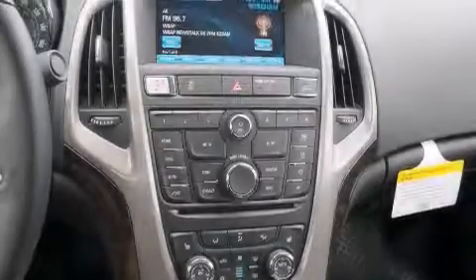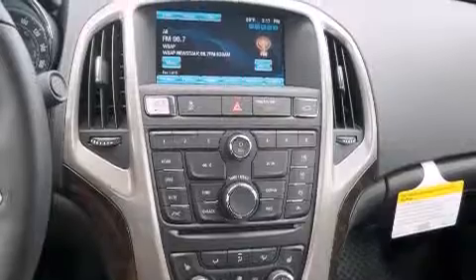A rear window defroster. And the heated seats can warm you up in seconds, keeping you and your passengers comfortable the whole trip.